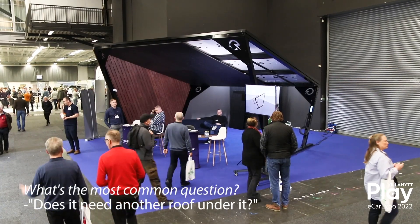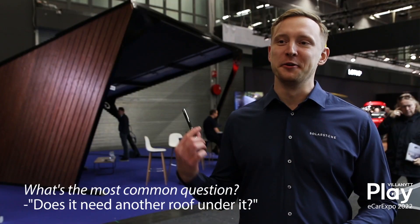What's the most common question? Does it need another roof under it? The answer is no.